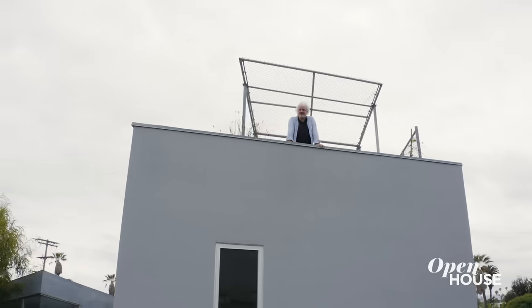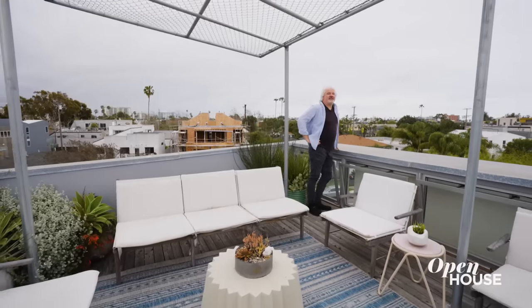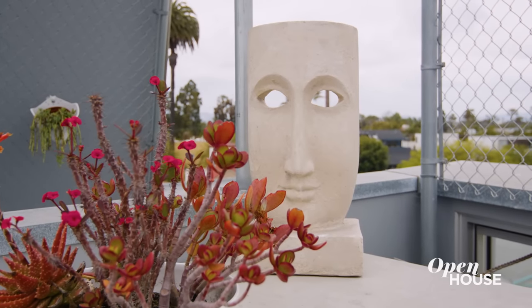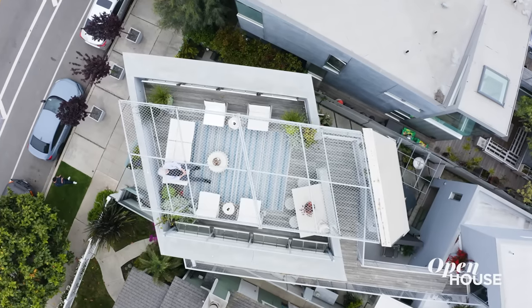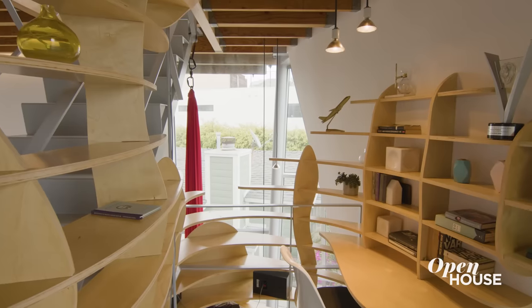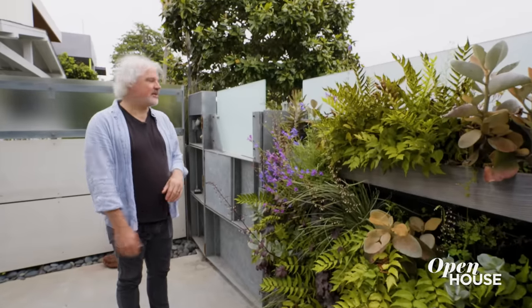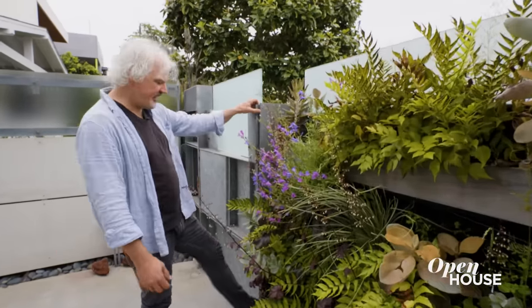We finally made it up to the very tip top of the house — this is the roof deck. It's great, like constant fresh air. And there's nothing better to do when you get to the end of something than sit down and enjoy the view. I hope you enjoyed the Tectonic House. Thank you for coming — let's get you out of here.